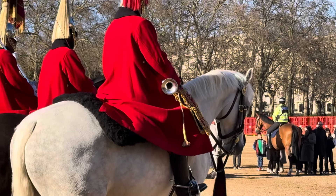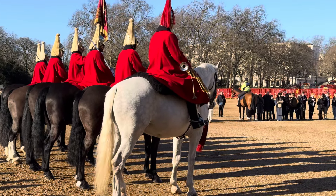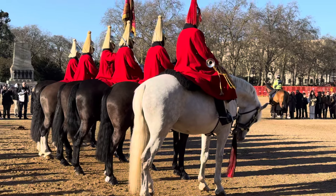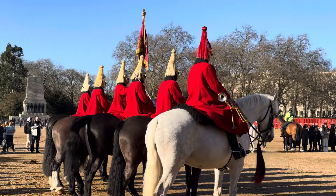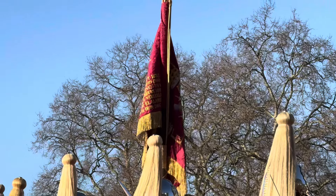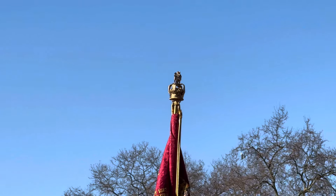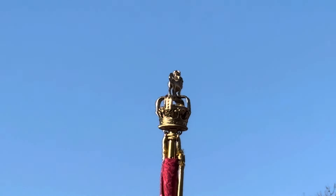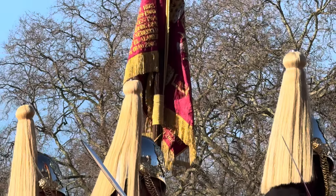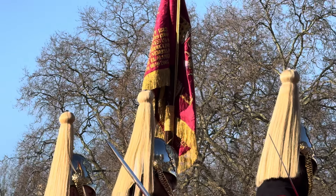If anyone knows what breed of horse this is, please comment below. Let's get a good look at this flag — it has a crown on the top with some beautiful golden embellishments.